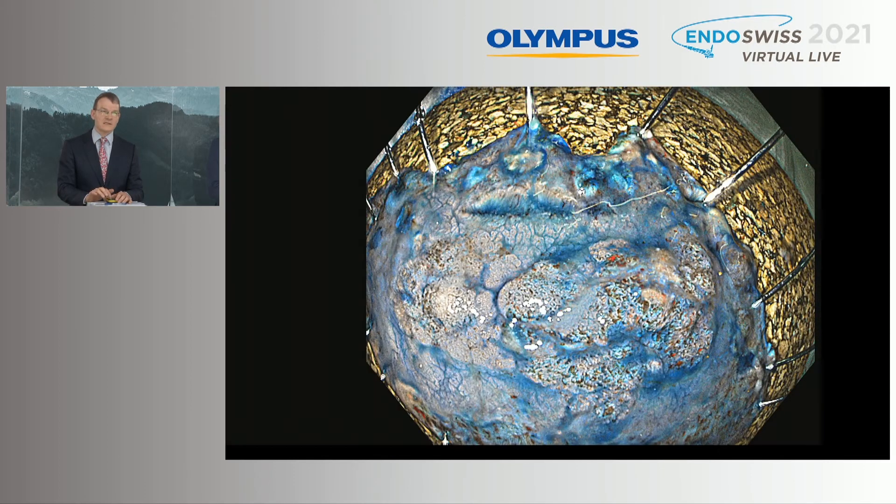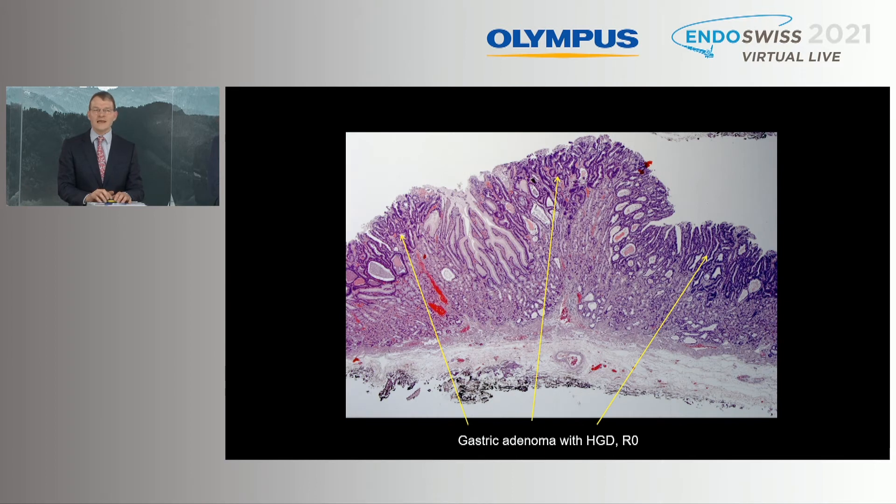There is a clear indication for performing ESD in this case. We performed ESD, and luckily this case was still a gastric adenoma with high-grade dysplasia.